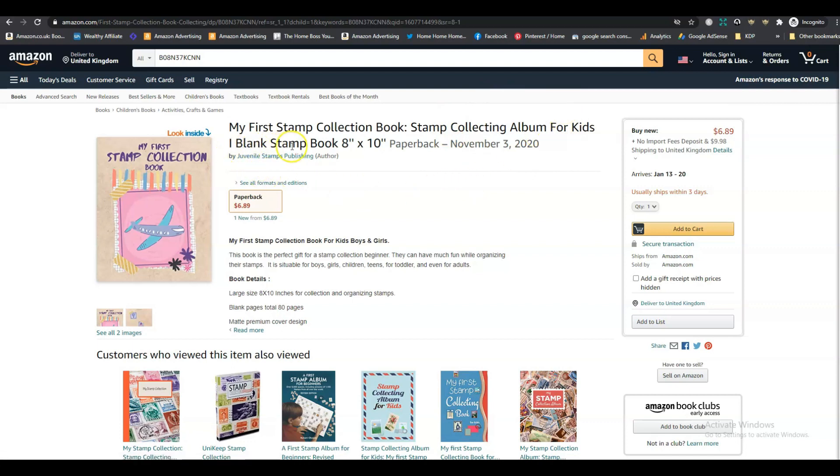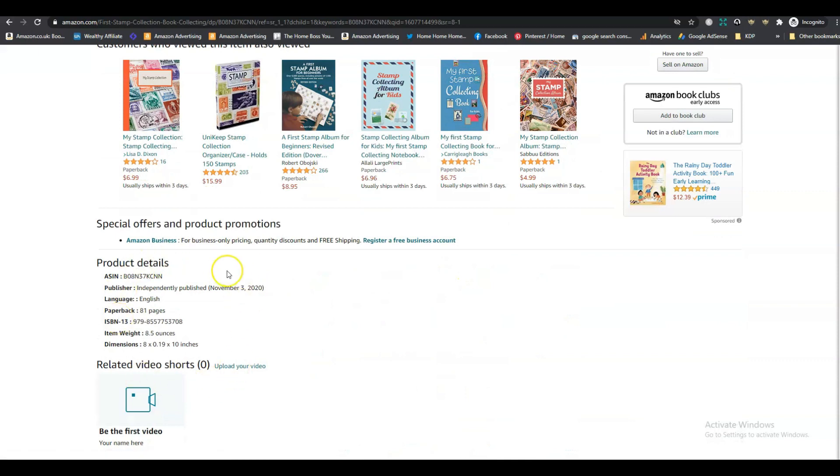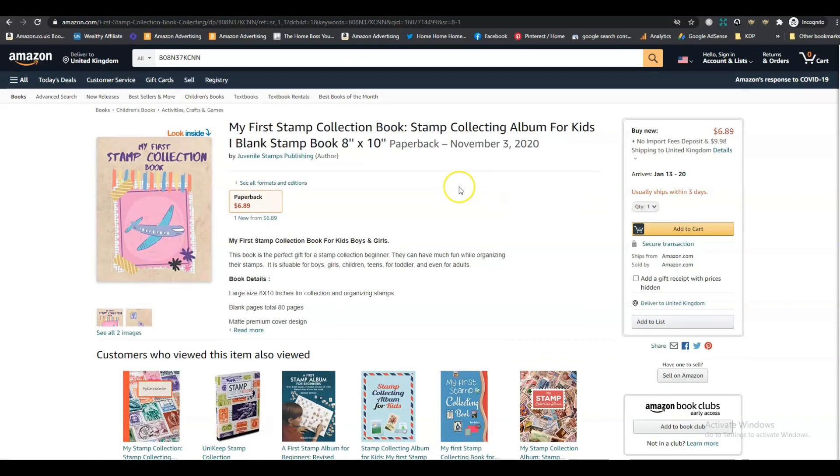It says 'Blank Stamp Book 8x10.' Normally I say don't put sizes in the subtitle because you have the sizes in the product details, and Amazon's guidelines say not to put sizes in the title. But in this case I think you can get away with it, and it does show that it's quite a large book, which is handy.